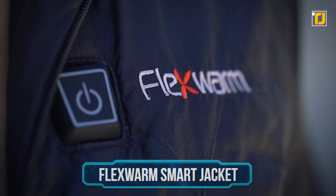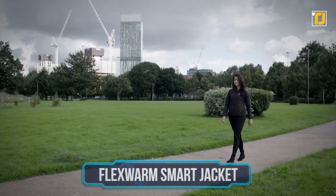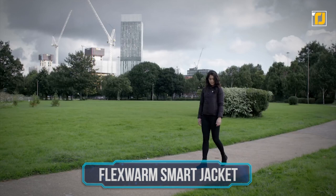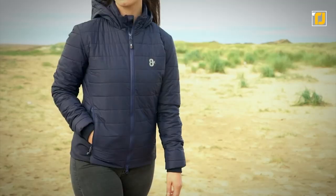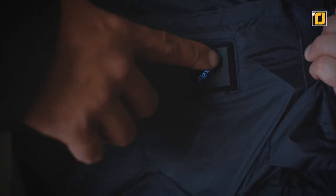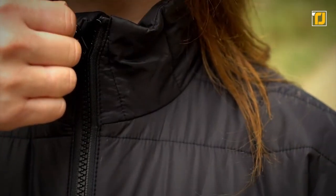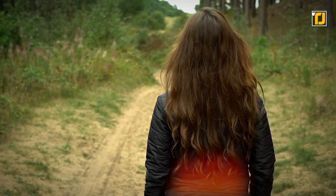Number 12: the Flex Warm Smart Jacket. Sometimes it gets so cold that you can wear two jackets and still not be warm enough. At that moment, you probably wish you had a heated blanket as a jacket. Well, your wish has come true. The Flex Warm Smart Jacket is the latest amalgamation of technology and clothes. This jacket has built-in heating elements placed at the chest, wrist, and back, so you can stay warm at any freezing temperature.